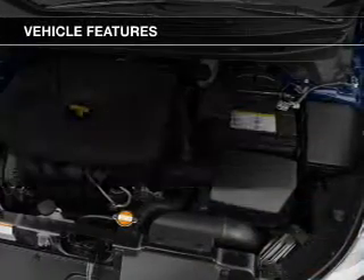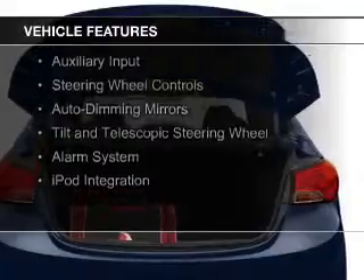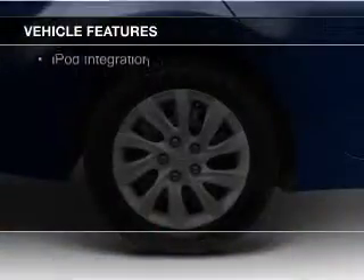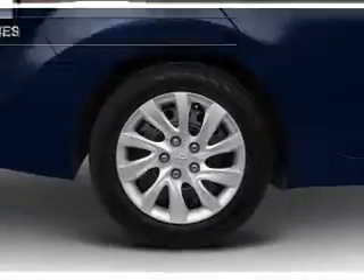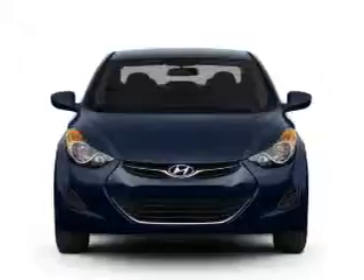The features include electric trunk, a HomeLink system, Sirius XM satellite radio, digital audio input, and auxiliary input, steering wheel controls, auto-dimming mirrors, a tilt and telescopic steering wheel, an alarm system, and iPod integration.